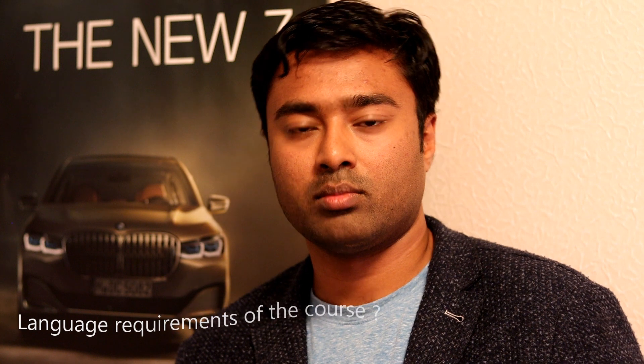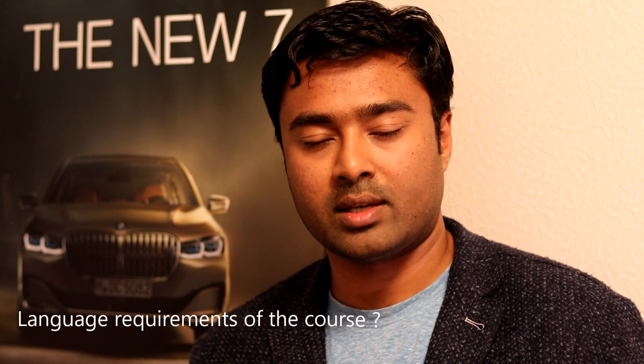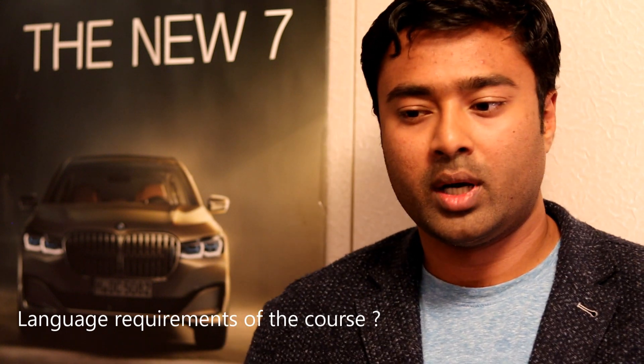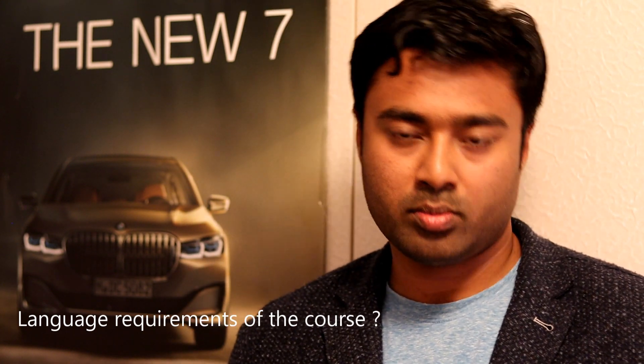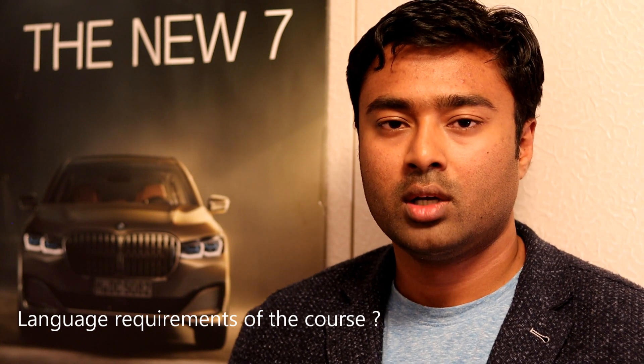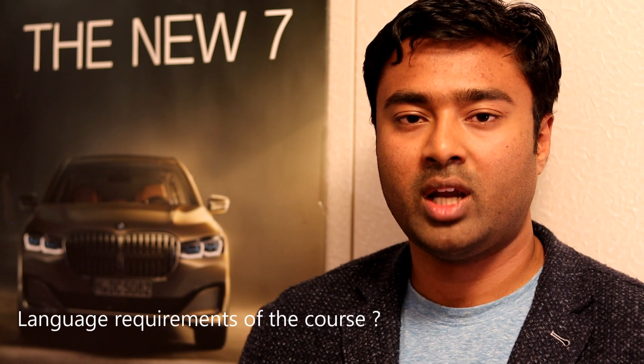The course is taught in English, so good English knowledge is more than sufficient — there won't be any German subjects. However, for internship, thesis, and job opportunities, German is very important. B1 level German is the minimum required before you complete the course.